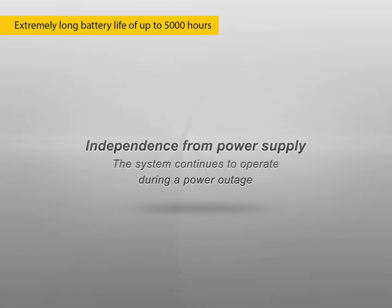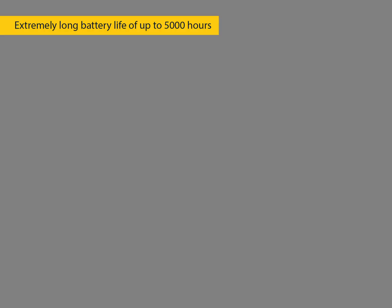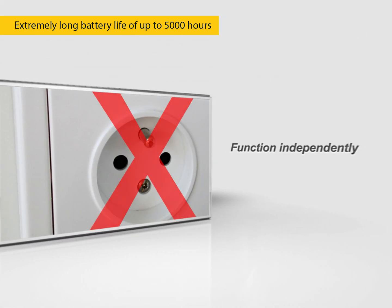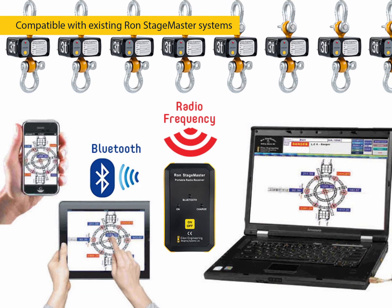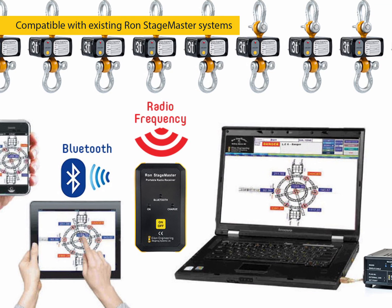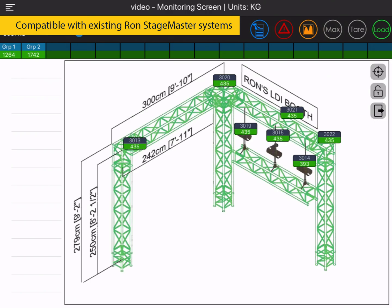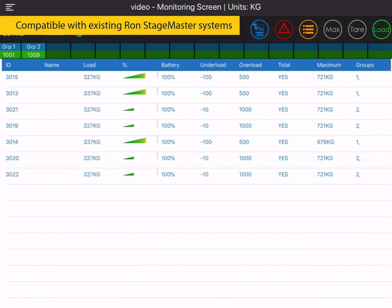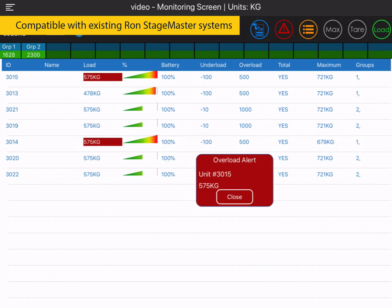Extremely long battery life of up to 5,000 hours, in combination with our battery-powered portable radio receiver, allows for complete independence from AC power. Analog output with or without amplifier for any use. The RON StageMaster 8000 hoist load cell is fully compatible with our wireless RON StageMaster 6000 and wired RON StageMaster 5000 load monitoring systems, which provide real-time load maps, Bluetooth communication, and near-instant overload warnings via SMS.